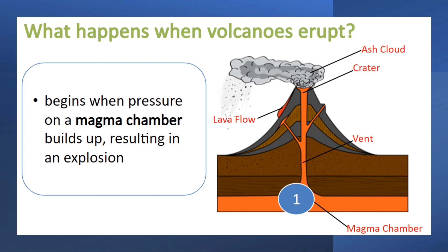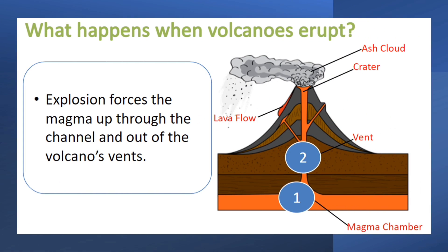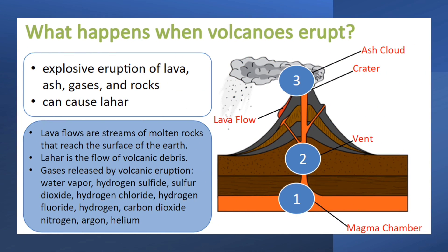What happens when volcanoes erupt? It begins when pressure on a magma chamber builds up, resulting in an explosion. The explosion forces the magma up through the channel and out of the volcano's vents. Moreover, an explosive eruption of lava, ash, gases, and rocks occurs. The lava flow can cause lahar.